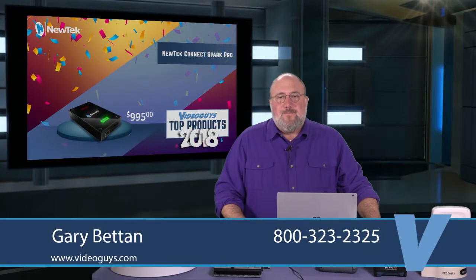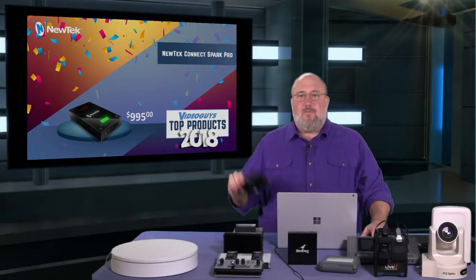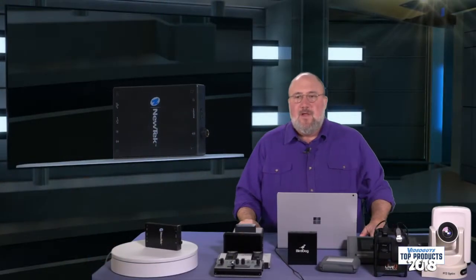The next product on our top list of 2018 for new products is the NewTek Connect Spark Pro — this product right here that you see. The Connect Spark Pro is a 4K NDI converter. It will allow you to capture NDI footage and bring it right into your TriCaster.